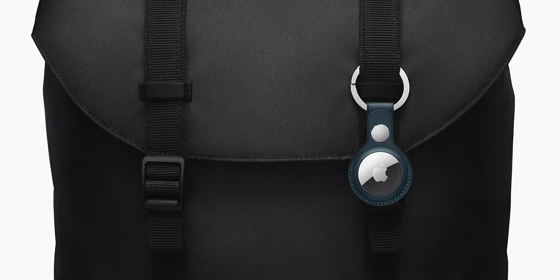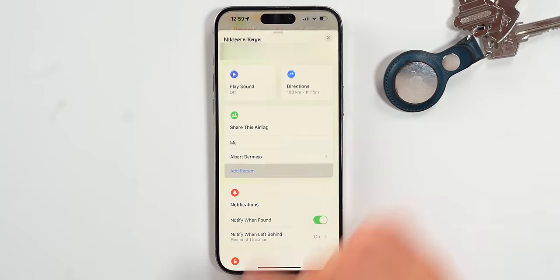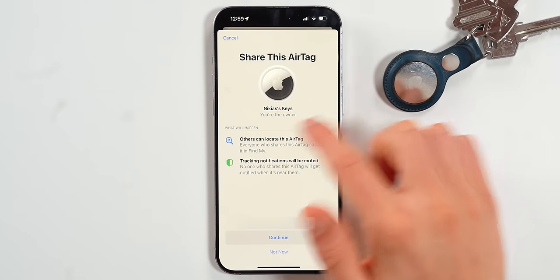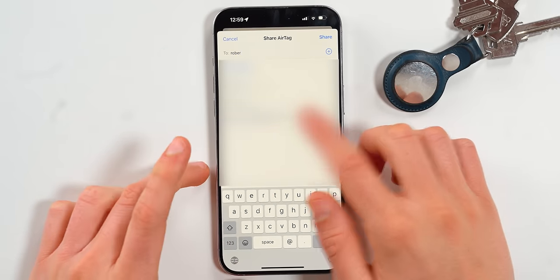AirTags are the main protagonists of the Find My network. You don't use them every single day, but when you need them, they're always there. They come in a one-pack or four-pack and you can put them in your bike, keys, or backpack. Something not a lot of people know: with iOS 17, you can actually share an AirTag with someone. So if you put one in your keys, you can invite a friend or partner to also have access to that AirTag's location.